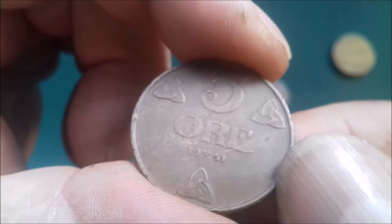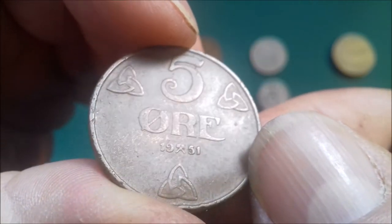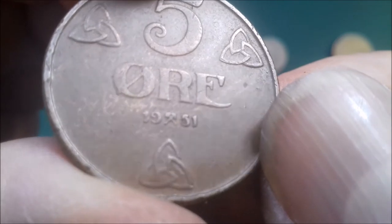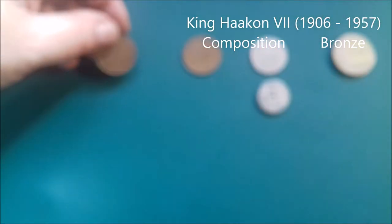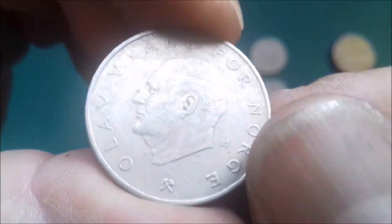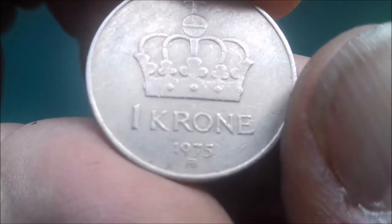This one looks older than the others — 5 ore, definitely because of the size of the coin. There you go: '51. And here's some buzzing in the background — it's the fan on my laptop. 1975, 1 kroner.